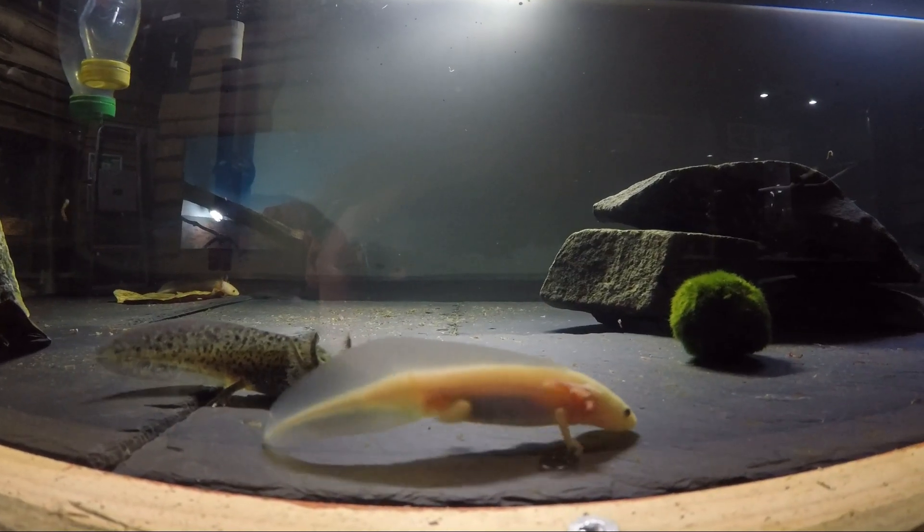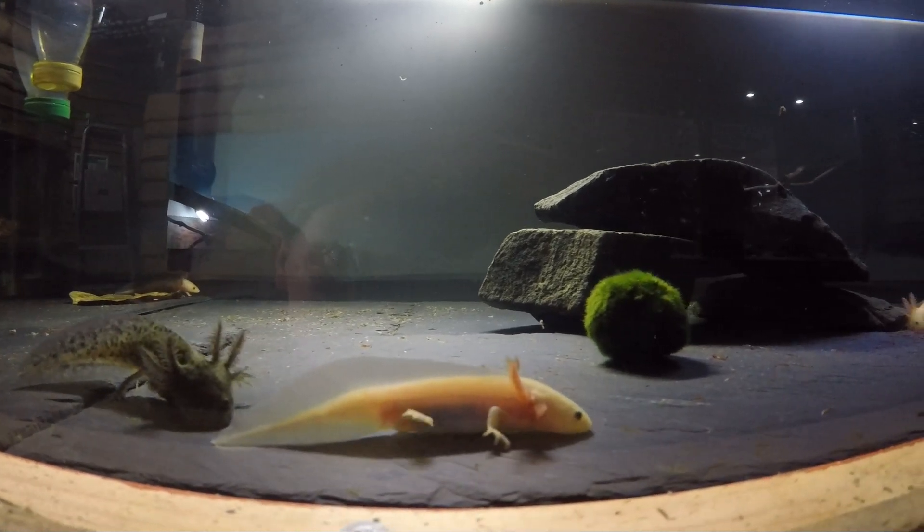Hey guys, my name's Dan, and I'm one of the keepers on the domestic section here at the zoo. We've recently welcomed six new arrivals. So in this tank, we have six axolotls.